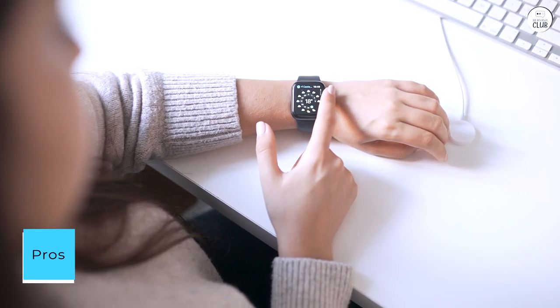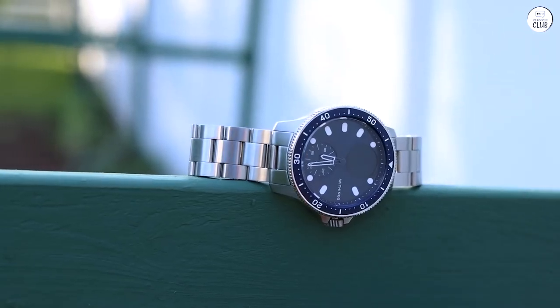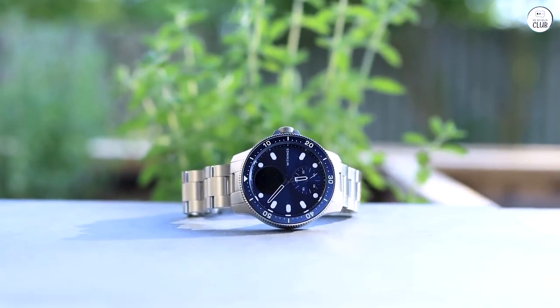Pros: The price is pretty reasonable. Battery life is exceptional, and thanks to that stellar battery life, you can actually make good use of the sleep tracking feature, and it performs admirably. It also has great aesthetic appeal.